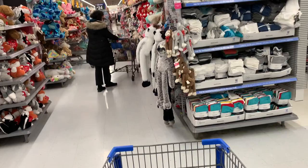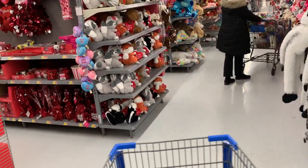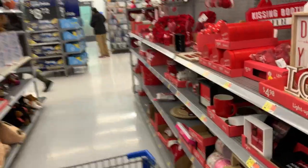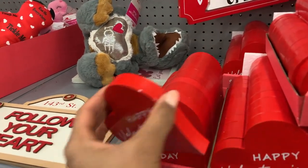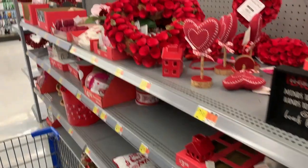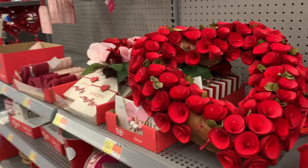Alright, that was it for body care and beauty. I'm loving what I'm seeing as far as Valentine's Day stuff — so cute. Hope you enjoyed this shop with me, and I will see you in the next one. Bye!